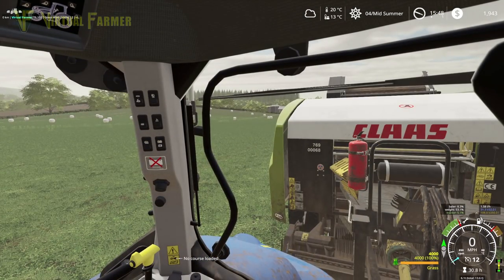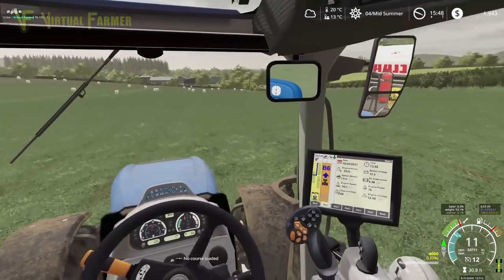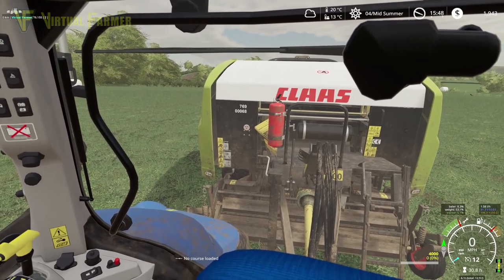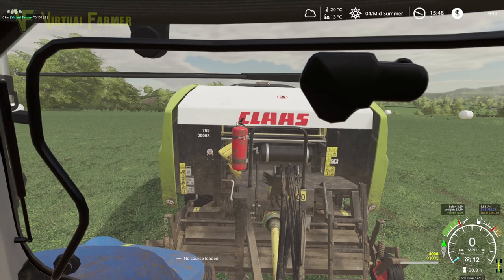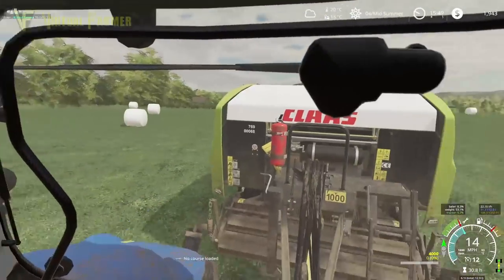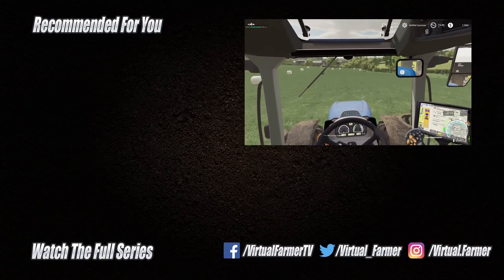We're going to back off, turn that off, and unload what we have on the wrapper. Lift that up so what we have in here can come out and get this wrapped. That should finish us off for the day I think. Pretty good job to be honest — I'm very happy with that. It's a job well done. We're going to be doing some more stuff soon.